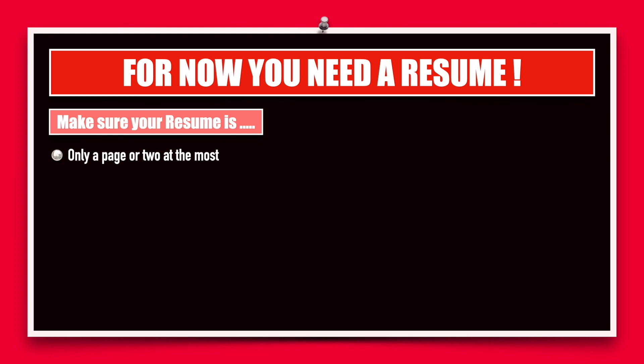Moreover, thousands of students will be applying for the same job in the same company. Hence, try and keep it short.